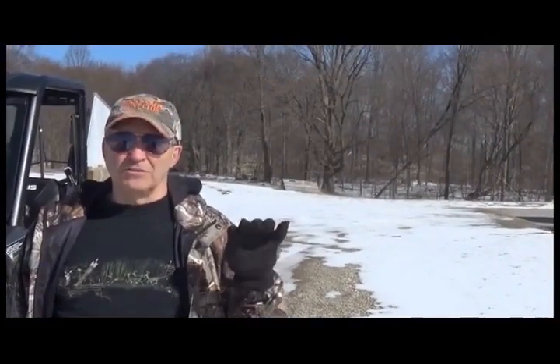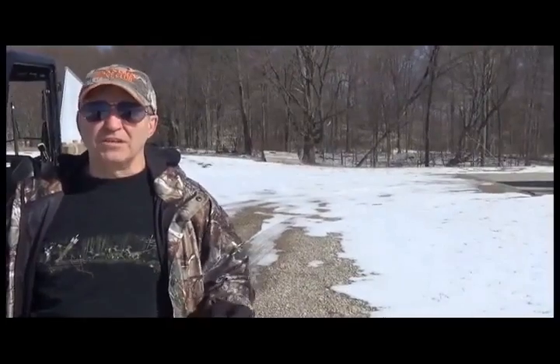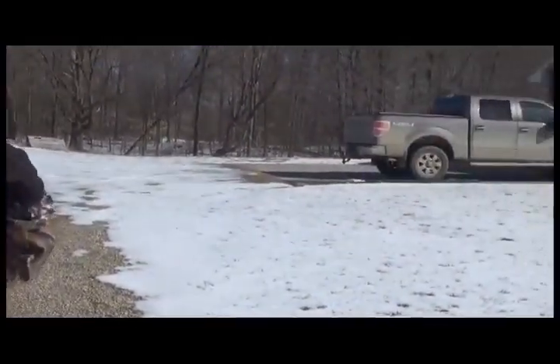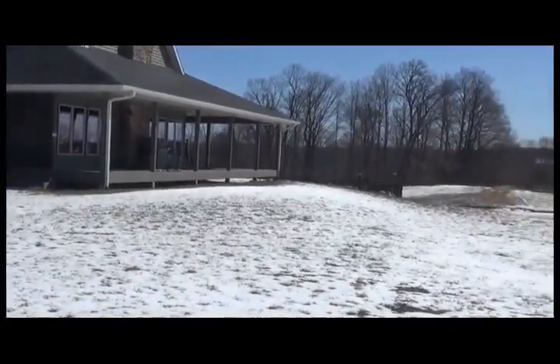This kind of stuff is really going to help you learn how to develop your property and do similar setups. We really hope you'll join our membership because we teach this on our webpage, and also consider coming to our school here because we're going to teach you leading-edge techniques that will make a world of difference in your ability to harvest mature whitetails.